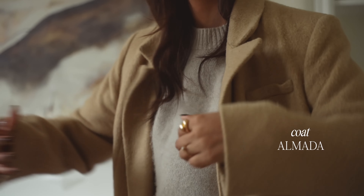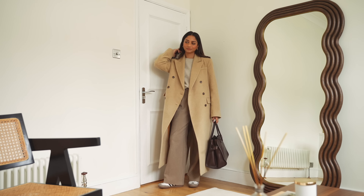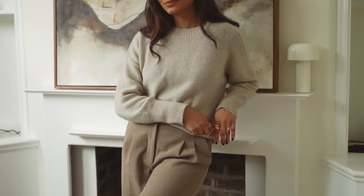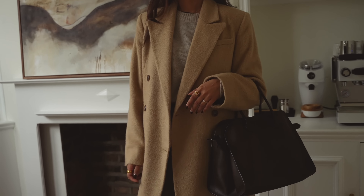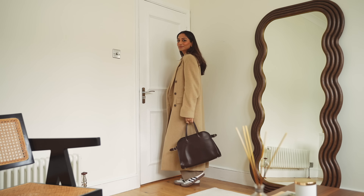Today's look is a very beige-y tone — I think I was really inspired by the painting. I'm wearing this coat from Almada The Label, I absolutely love it. It's like this mohair coat which is just so beautiful and warm. I'm also wearing a jumper from Almada The Label, and I'm wearing it with these trousers I picked up in New York from Aritzia. I'm going to style it with my trainers today just for a nice bit of comfort.